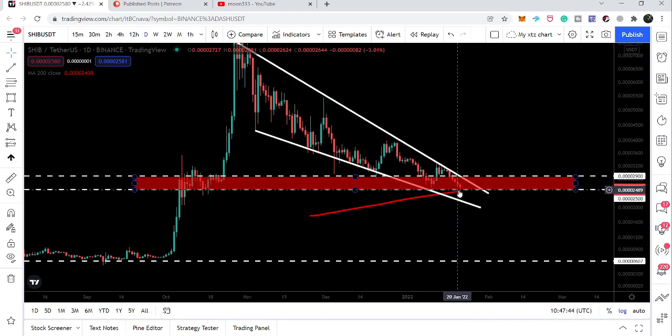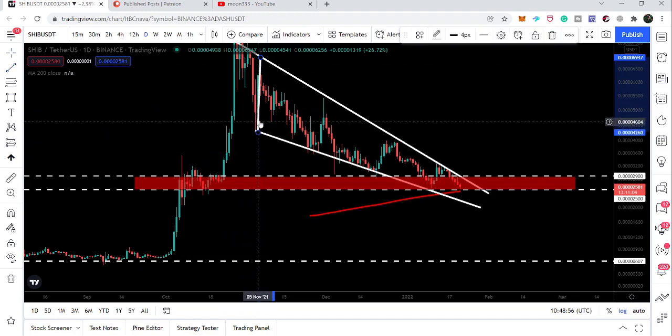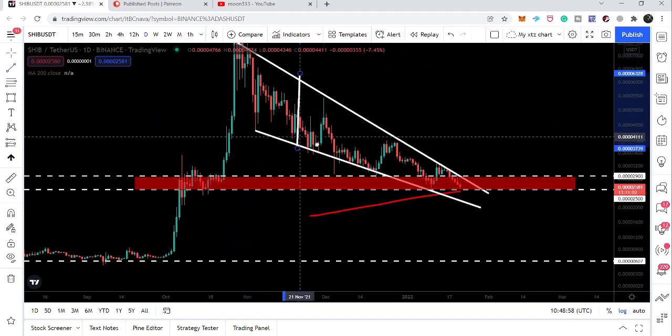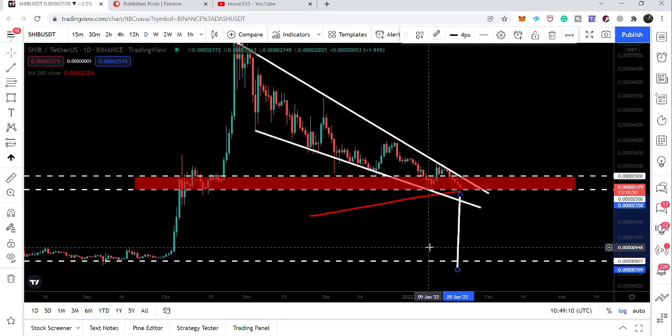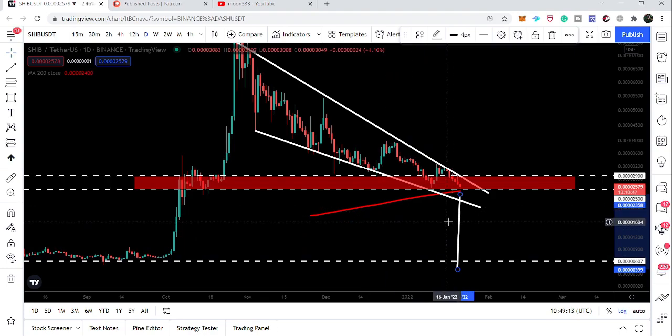In case the price line breaks down the 0.00025 support and the 200 SMA, we will test the support of the wedge at approximately 0.00022. In case of breaking down this wedge, we can go very low — approximately to a previous support at 0.00004, which would be a really very strong bearish move.